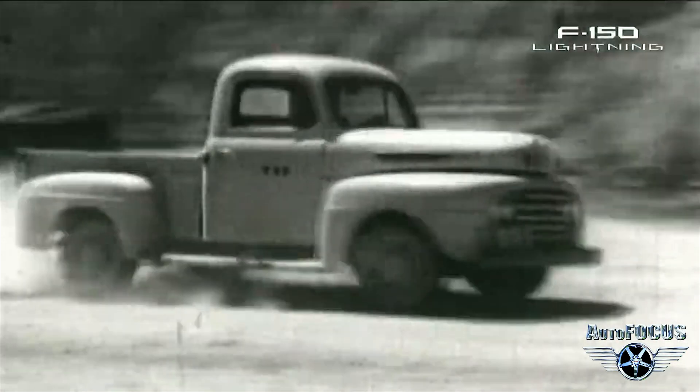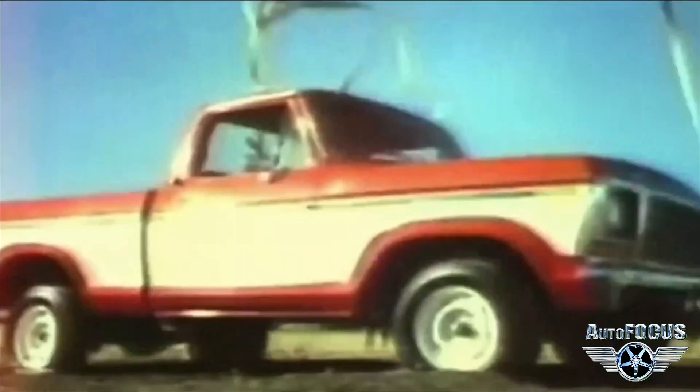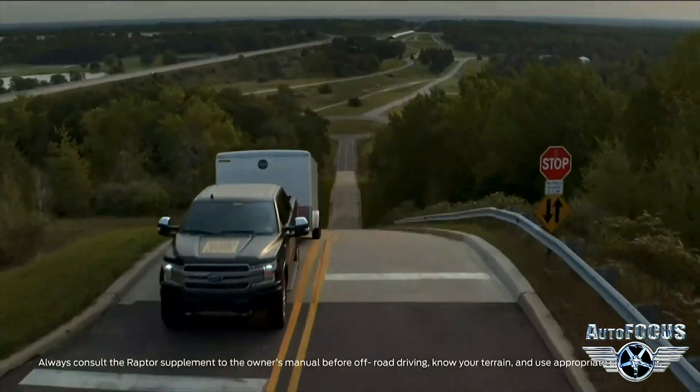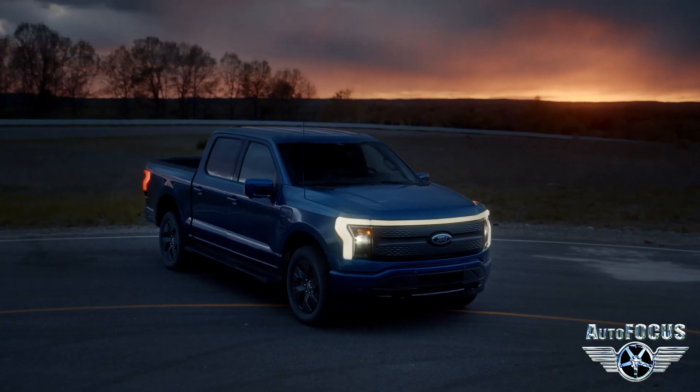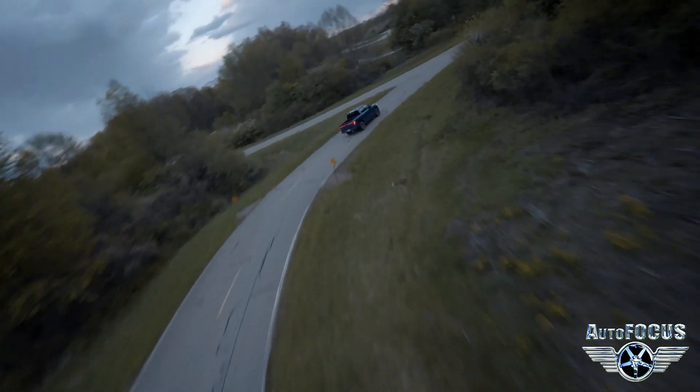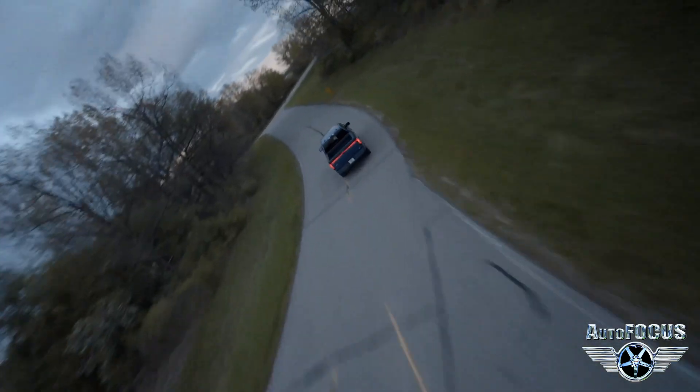Since then, things have propelled forward to an astonishing degree, with utility vehicles like the all-time bestseller F-150 now being produced with electric and hybrid options, as well as new entries like the Ford Lightning Truck that cranked things up to 11. There is no shortage when it comes to Ford make and model options.